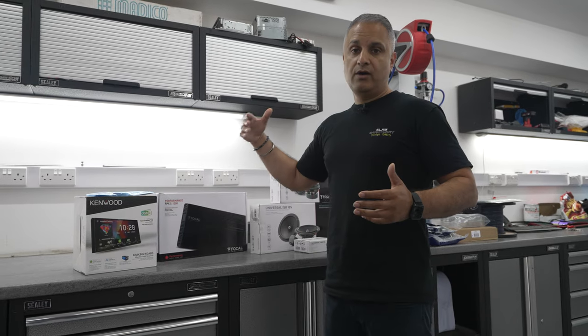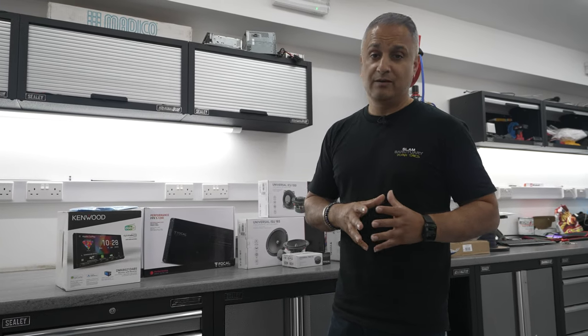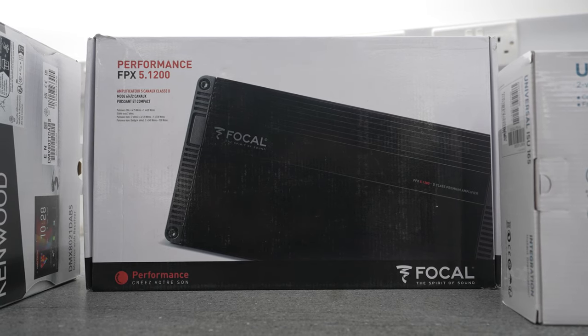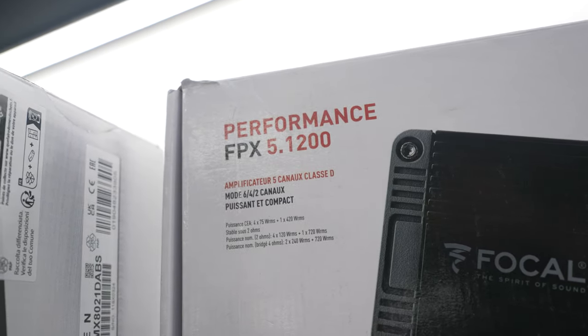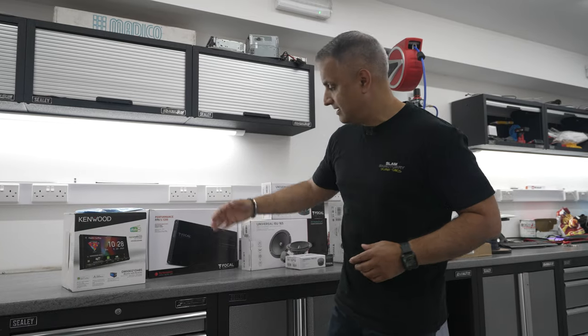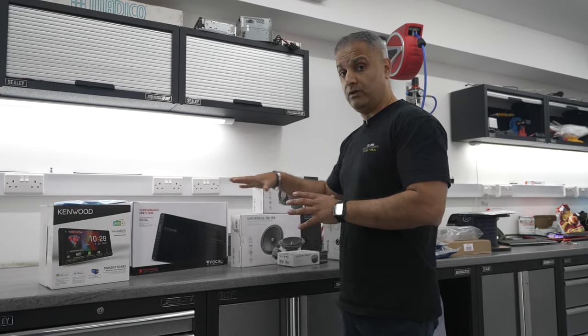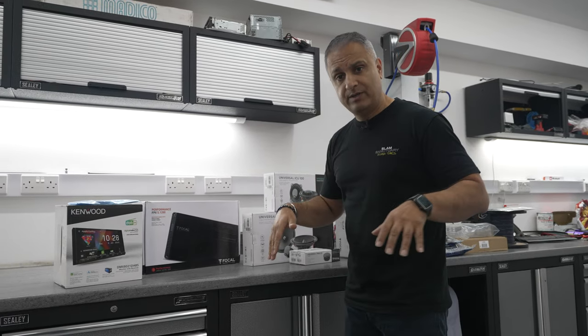The stock amplifier in the BMW is poor and just about runs a subwoofer. We're replacing it with a five-channel amplifier that will run the front speakers, rear speakers, and subwoofer — that's the Focal FPX 5.1200. All specs for the equipment will be in the description below.